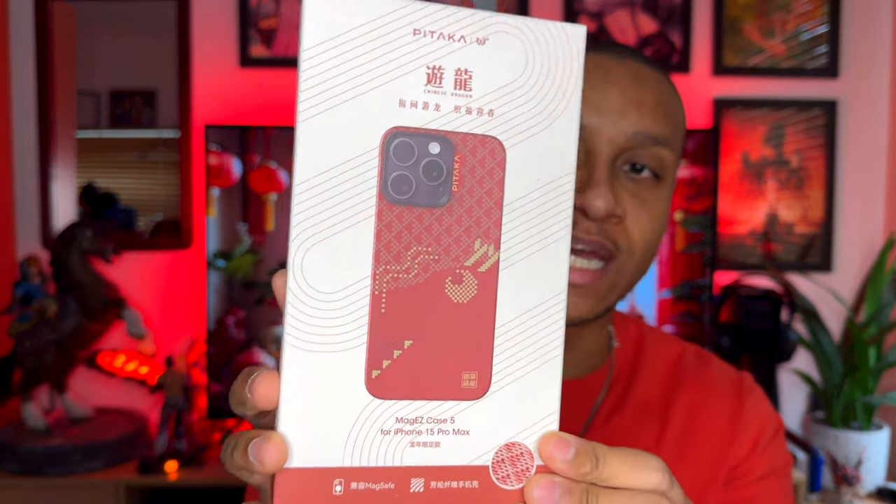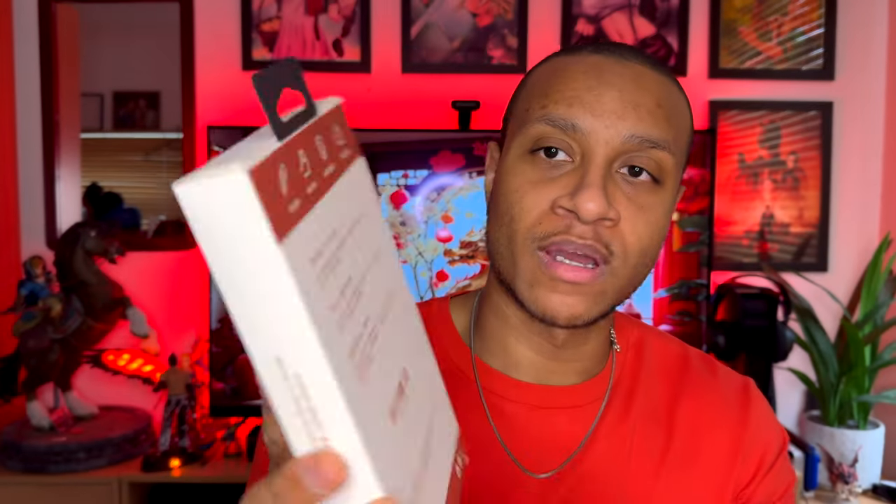These are really cool — I'm definitely keeping these as collectibles and as a memory of winning this case. On the front of the main box you have the design of the case, and on the back you have a couple of features listed. As soon as you open up the box it says 'Pitaka Care — we care for our planet. Package is made out of 100% biodegradable materials.' They also have a technique to create their cases called fusion weaving.